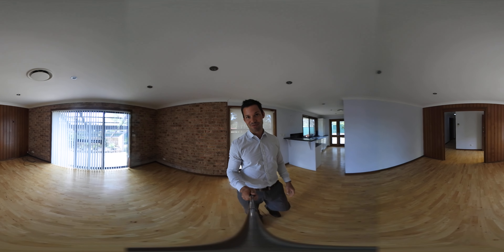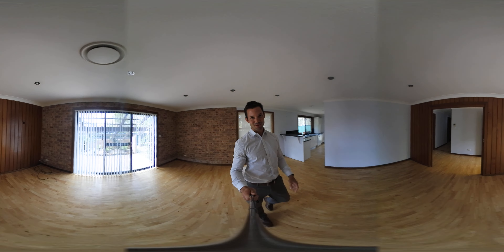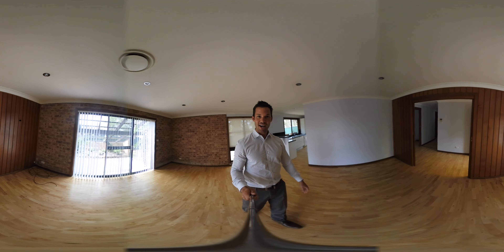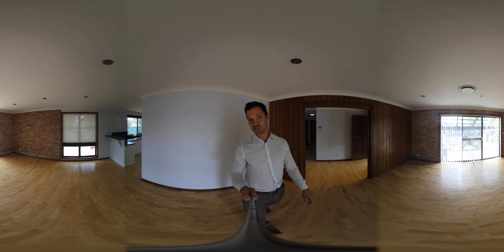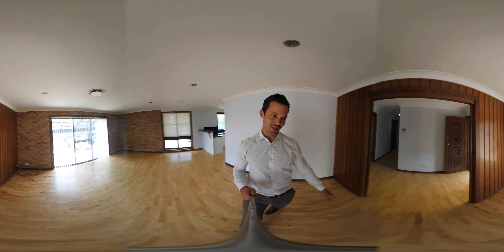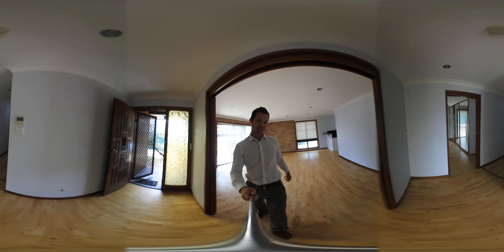This is a 360 virtual tour, so you don't have to stare at me the whole time. You can use your mouse and guide yourself around. We're currently standing in the lounge room. As you can see, it's pretty private and it's massive as well. You've got that family room that's got the space for you guys.